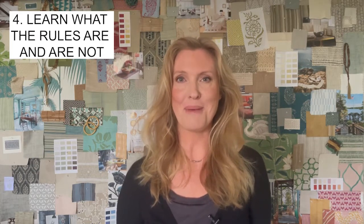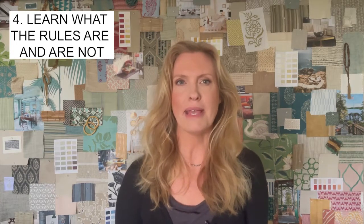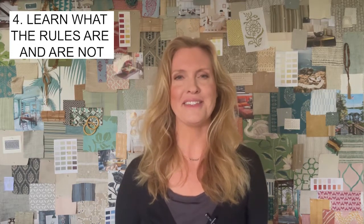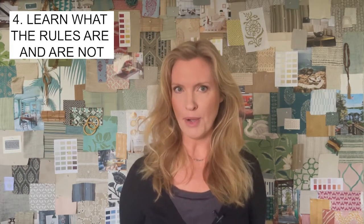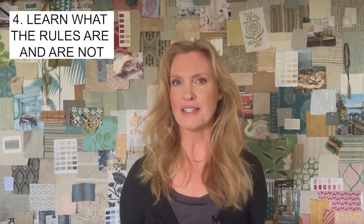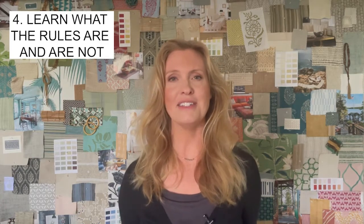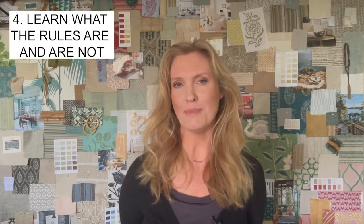When I'm doing a consultation, a lot of my job is to discuss the pros and cons of different options and provide you with information you may not have thought of on your own so you can make the best educated decisions. There are things designers understand that people outside the industry might not until they're brought to their attention. For example, a client might ask how high to put a sconce, and my answer is: put it around eye level because it's meant to light your face well. A lot of things in design are actually pretty straightforward, but because you're not used to looking at things from this standpoint, it doesn't seem obvious until someone points it out.